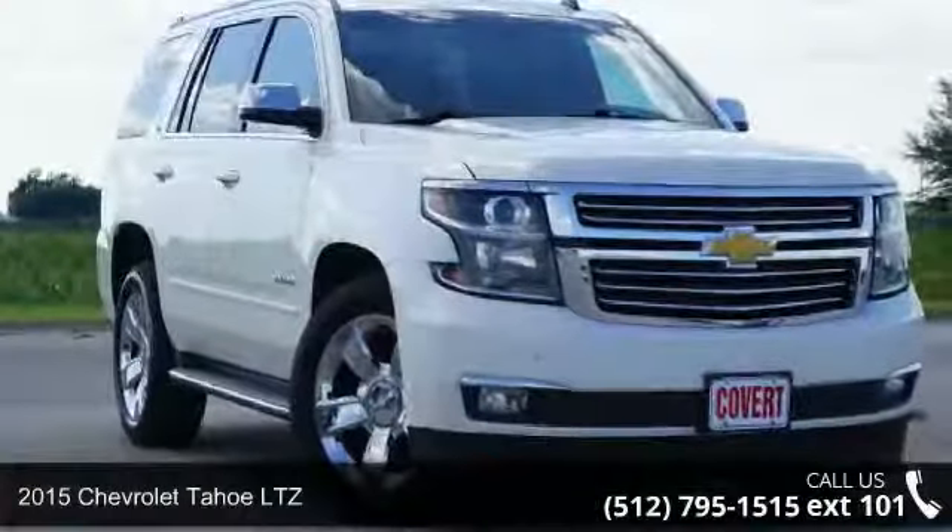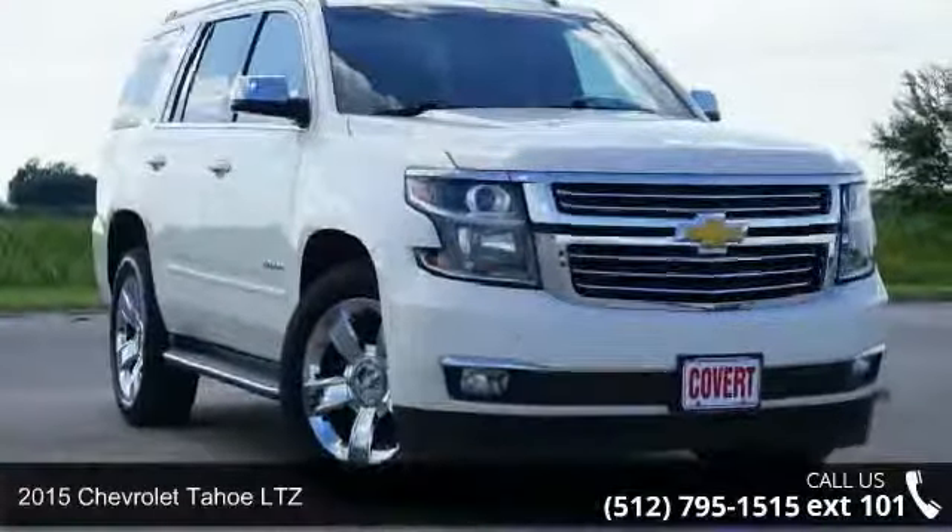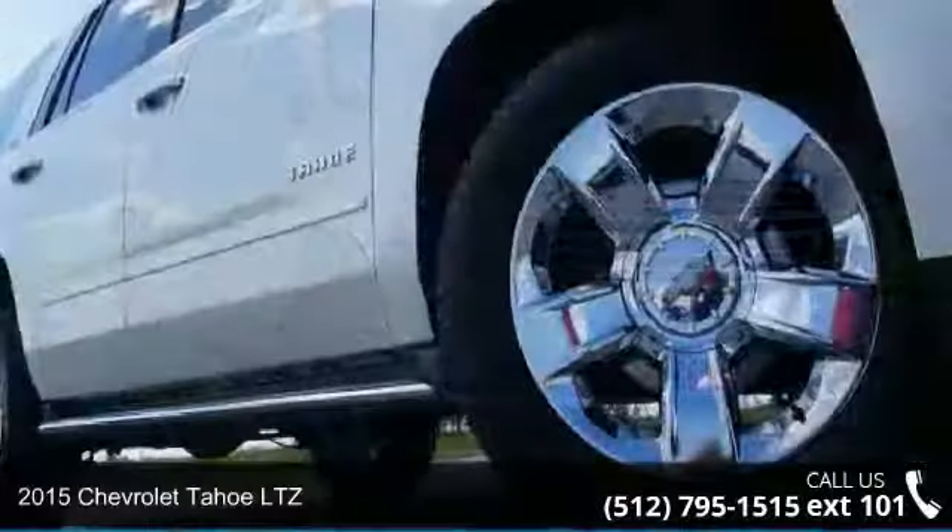Presenting the 2015 Chevrolet Tahoe LTZ. This may be the set of wheels you've been looking for.